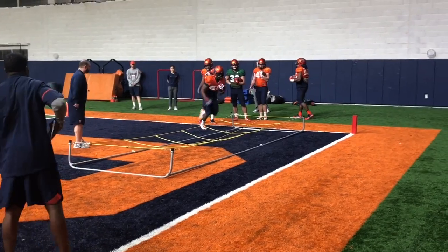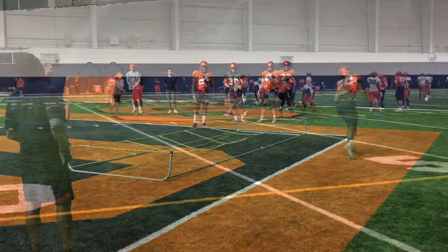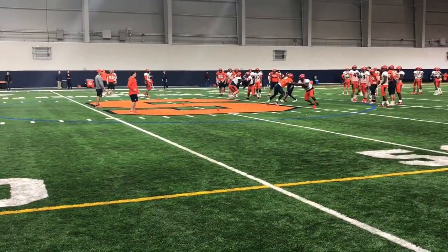The Orange are back on the field Thursday, March 22nd. From Syracuse.com, this is your Spring Practice Film Review. I'm Julian Wiggins.